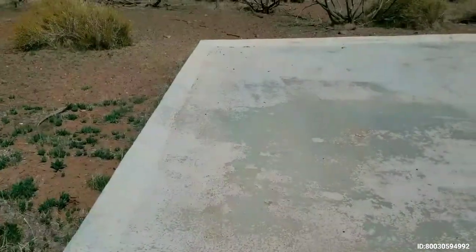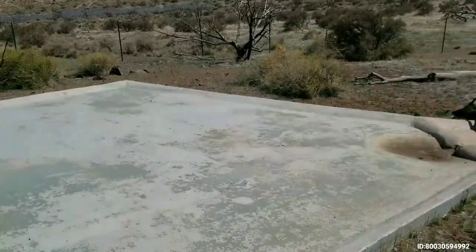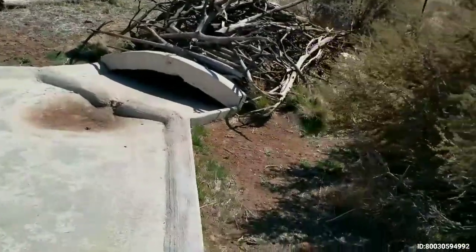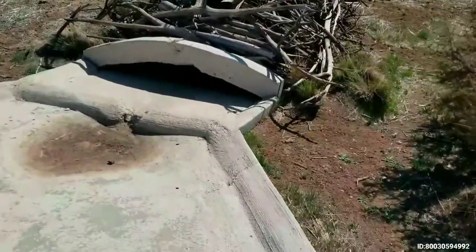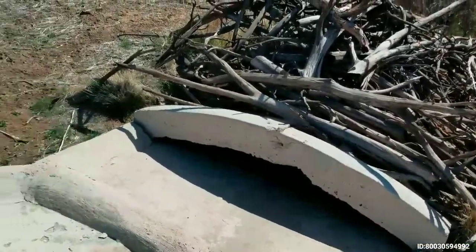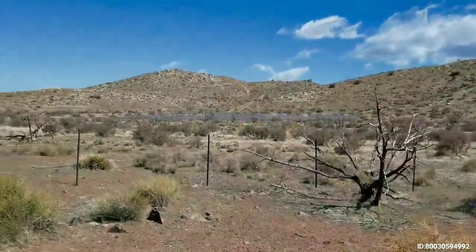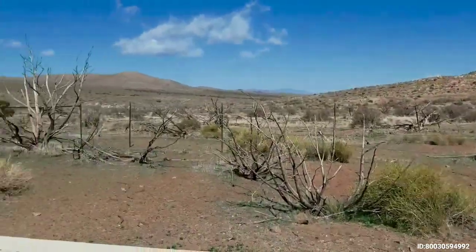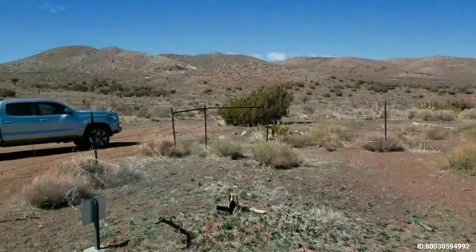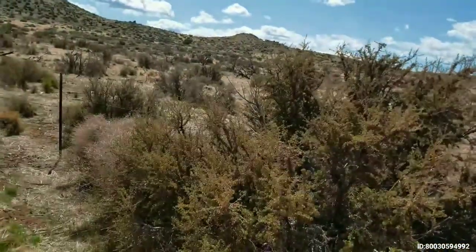I think this is guzzler number one — this big cement pad is where rainwater collects, and it flows down over here for the birds, the lizards, and what have you, so they have water. There are all kinds of four-wheel drive roads up here. There's a mine back over there. It's just beautiful.